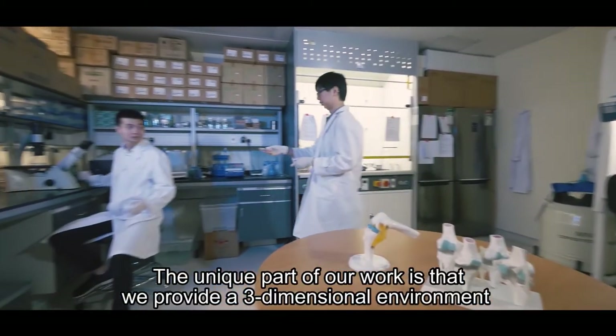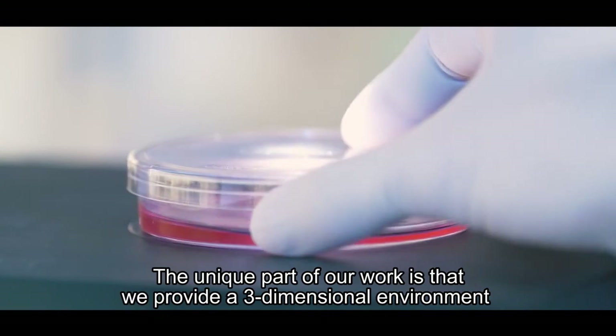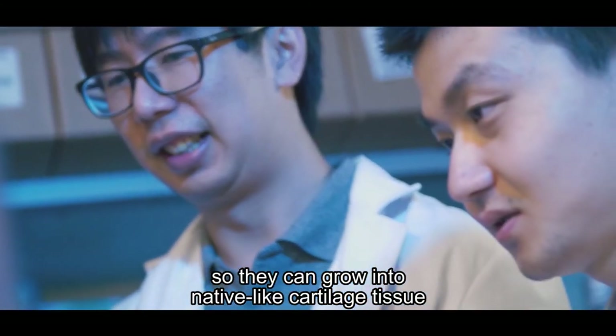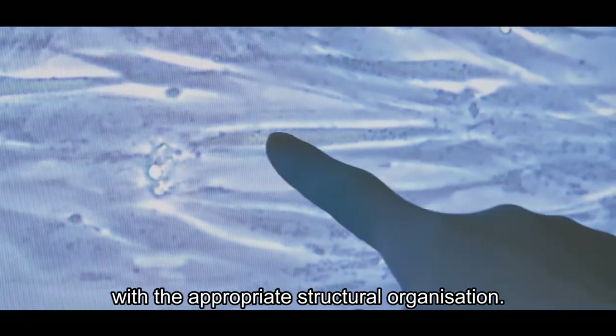The unique part of our work is we provide a three-dimensional environment so that they can grow into native-like cartilage tissue with the appropriate structural organization.